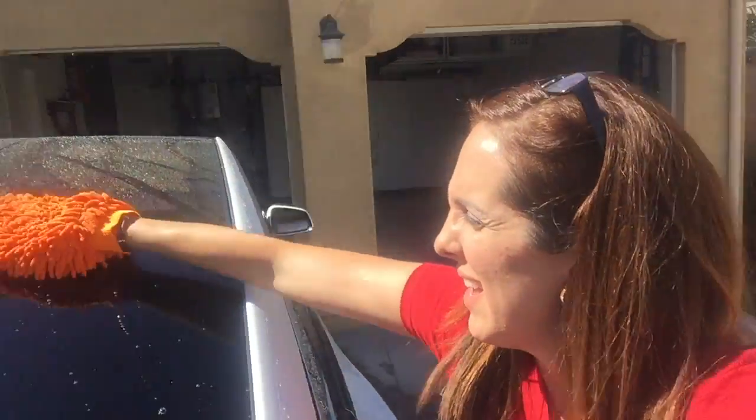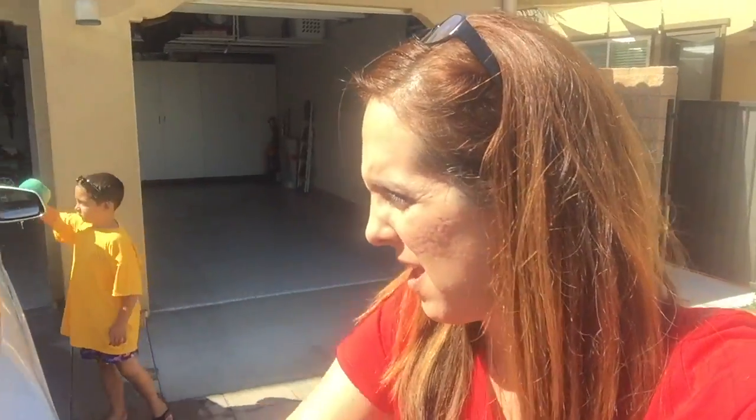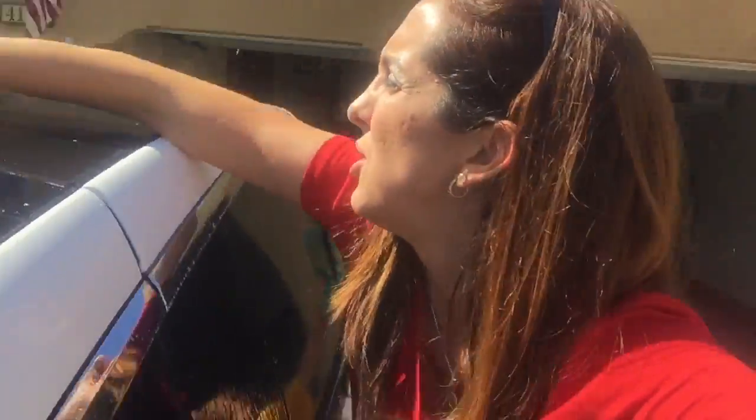Hi, it is Wednesday! Ethan just got back from summer camp and now we are going to surprise daddy — we're giving his car a car wash, which we usually never do, but we just don't have time to go to the car wash right now so we're just gonna wash it ourselves real quick.